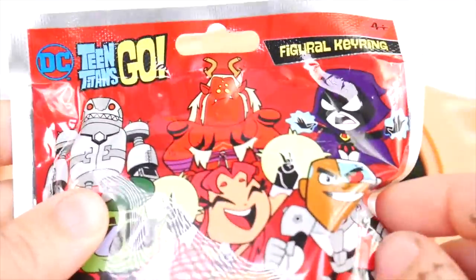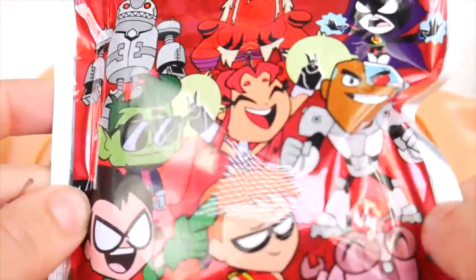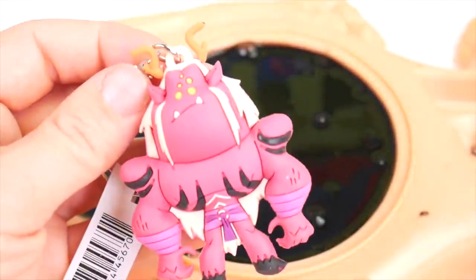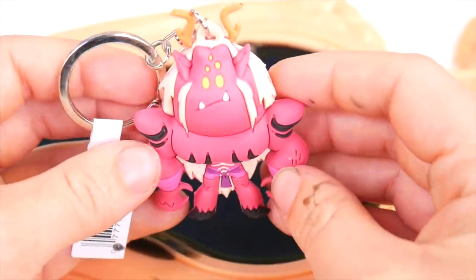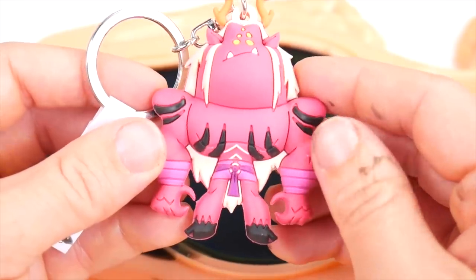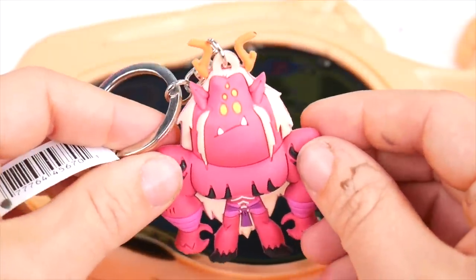Let go. Okay, I got it. Teen Titans Go keychain. Nice. Let's see. Look at this — it's Trigon. Oh my goodness, how many eyes is that? Look, they're striped. And he looks like he might be a bit furry. All right, really cool.